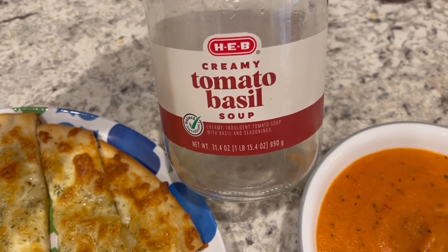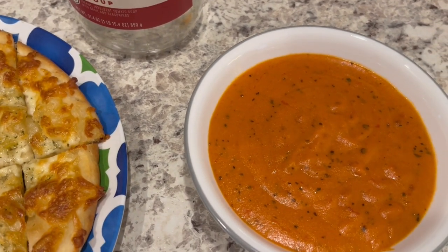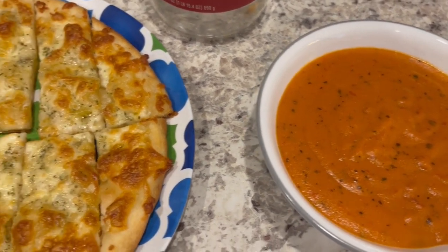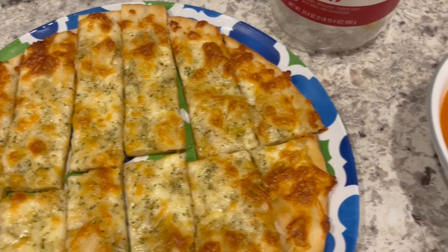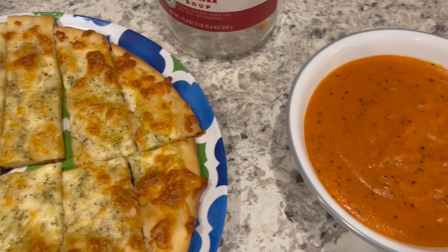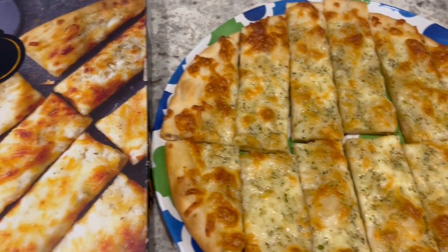I found the soup a little bit thick so I tried to thin it out with a little bit of water and milk, but this is one of my favorite ways to eat these cheese sticks — dipping them in tomato soup. So this is what we are having for dinner tonight and we will see y'all next time.